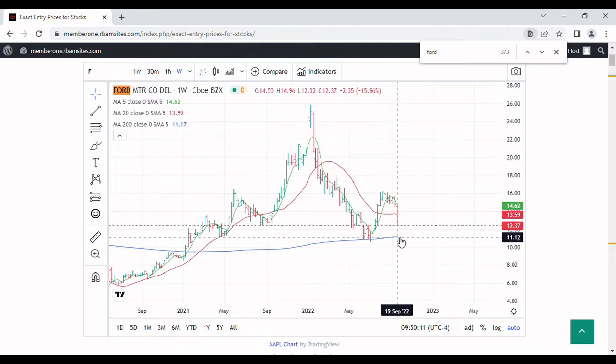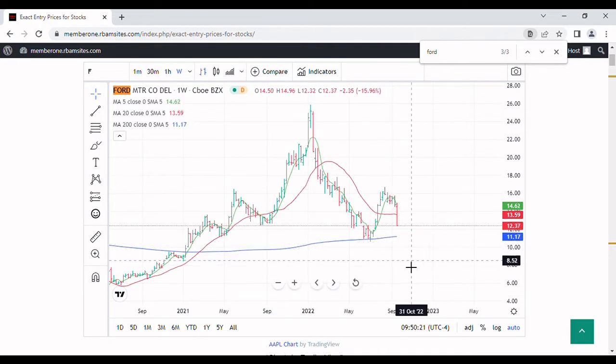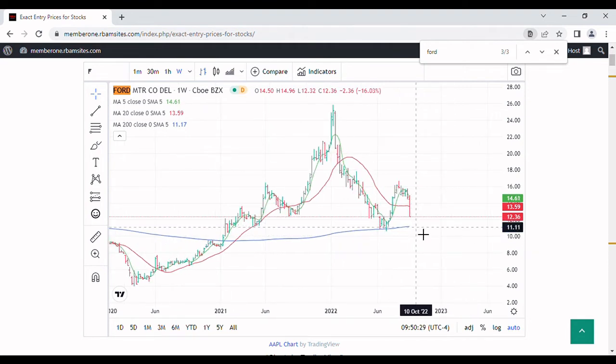On the weekly chart we have a moving average right here and today that moving average is roughly $11.12 — that's going to be a major support level for this stock. You can see it already bounced once off that level. If it goes through that, the next support level is all the way down to roughly the high threes. So this $11.11 level — let's just call it 11 bucks — is a major support level in my opinion, for entertainment purposes only.